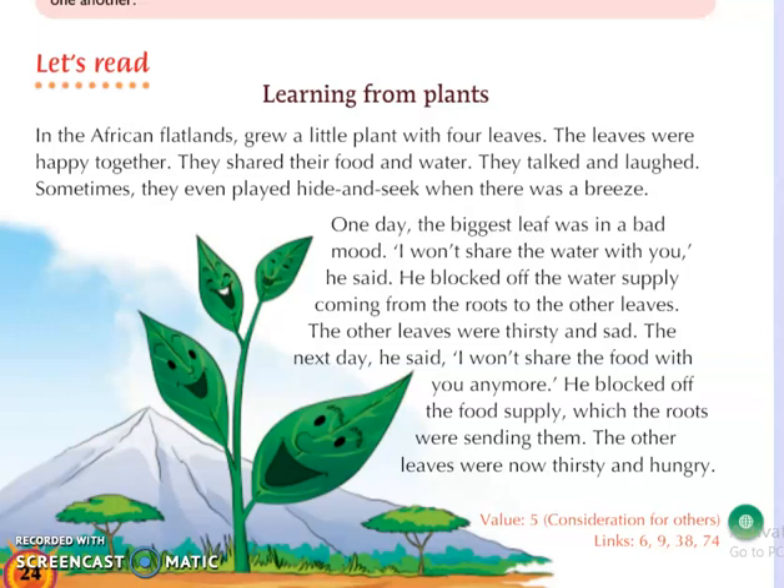So what are we learning here? There is this little plant in the African flatlands — in the land of Africa. This beautiful little plant has four leaves, and they are all living happily together. They share their food and water, they talk and laugh, and they also play hide and seek when there is a cold breeze of air, moving side by side.